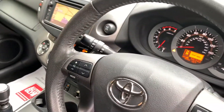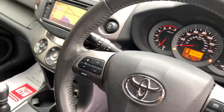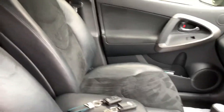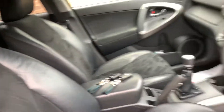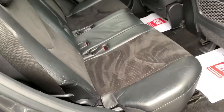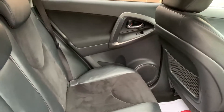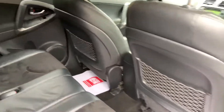This car has covered just 56,343 miles. The headlining is in superb order. Door cards are in good shape. Moving on to the rear of the vehicle, the rear seats are again in excellent order — no rips or tears — same too with the door cards and seat packs.